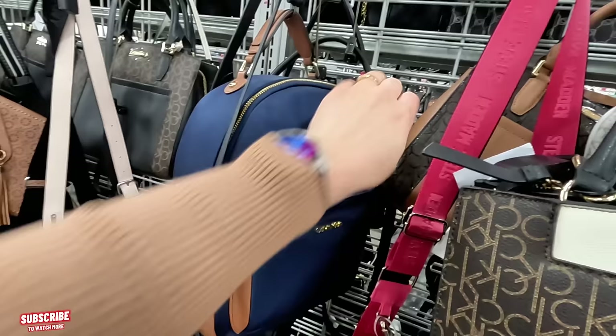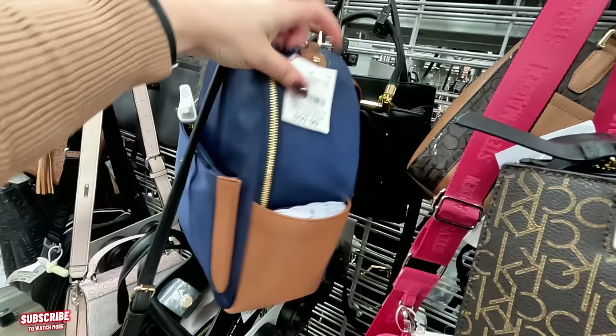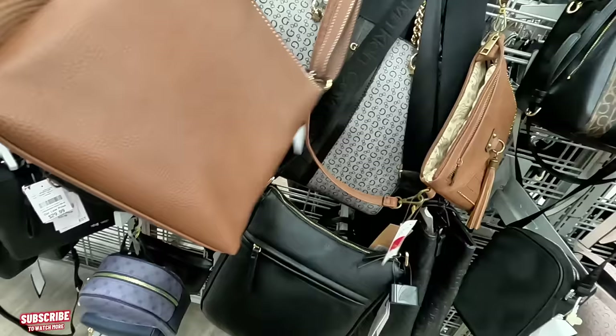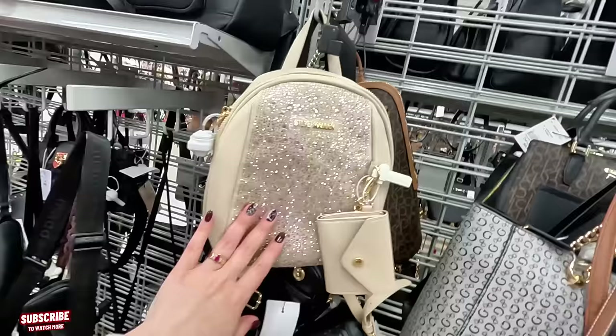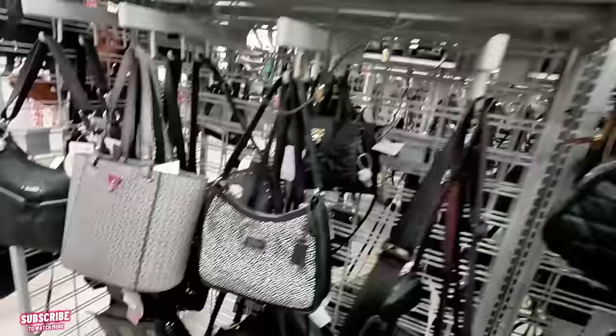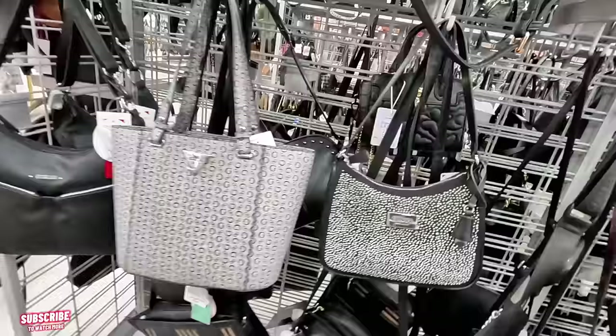$69.99, original $198 for this Calvin Klein. We have a backpack here in a beautiful navy blue and brown for $60 — super nice. Tommy Hilfiger over here, $24.99, original $98.98 — a little crossbody in brown. Look at this blinged-out Steve Madden, $34.99, original $88. This Steve Madden at Burlington.